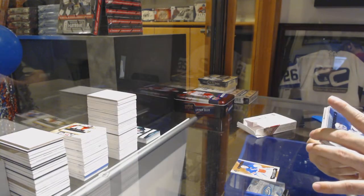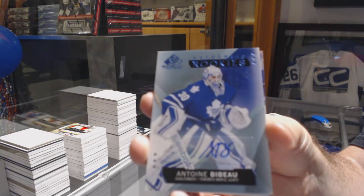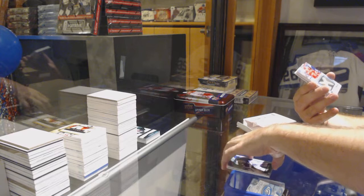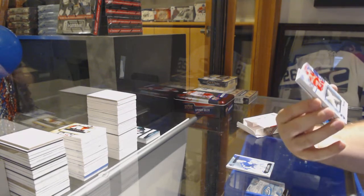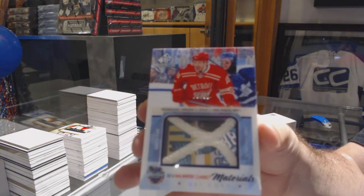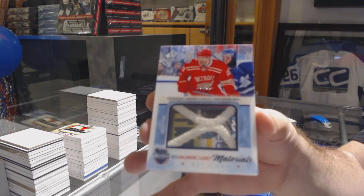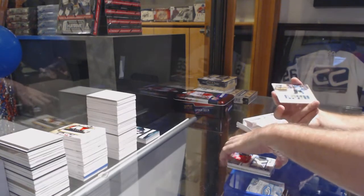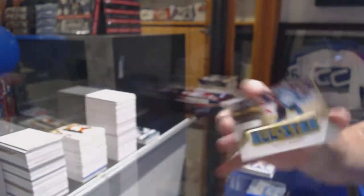For the Maple Leafs, authentic rookie auto of Beebs. For the Red Wings, number 235 net cord — Pavel Datsyuk. And we've got number 49 gold all-star skills jersey, Brent Burns for the Sharks.